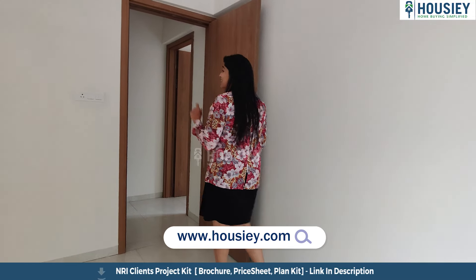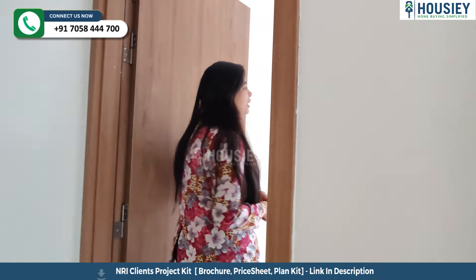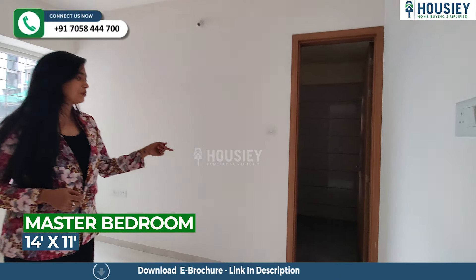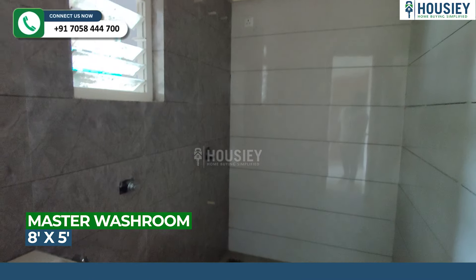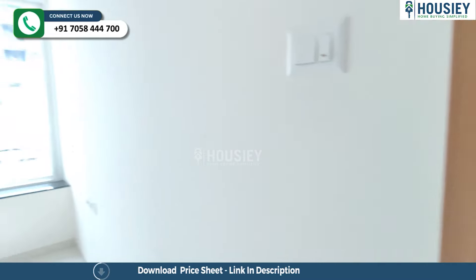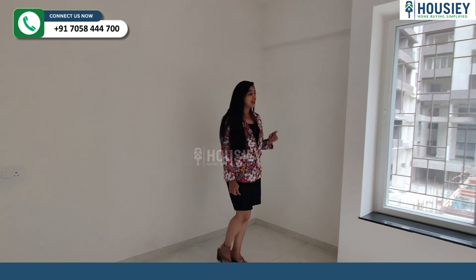Now let's move into the second master bedroom. And right here is your other master bedroom, that also comes with an attached toilet and washroom right over here. And also a pretty good space for your wardrobes and cabinets.